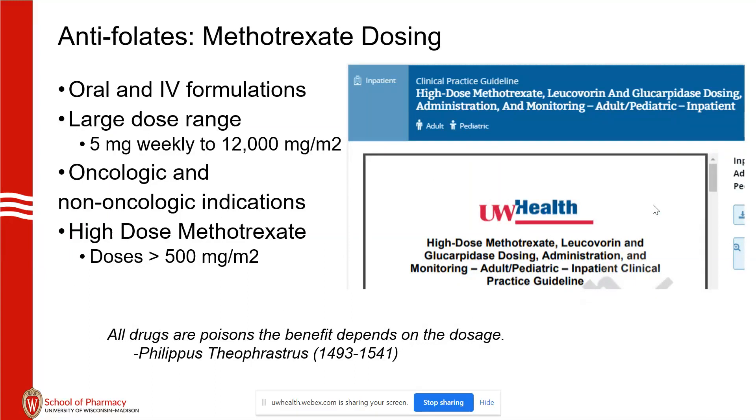We will see toxicity with non-oncology indications — patients admitted to the hospital with profound myelosuppression even for low doses. High-dose methotrexate is defined as doses larger than 500 milligrams per meter squared.